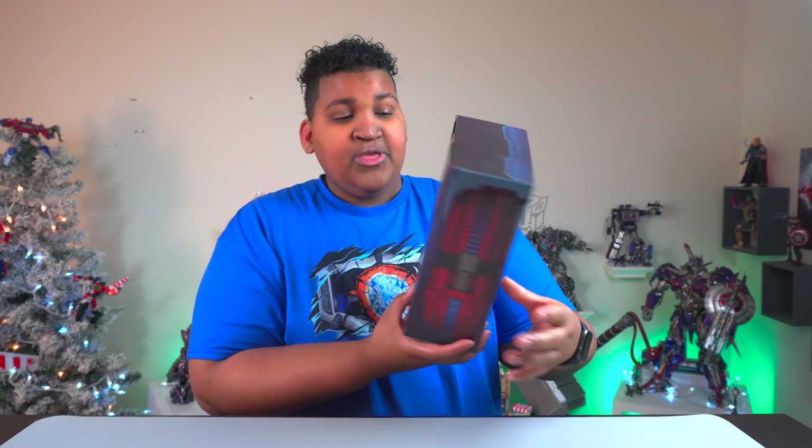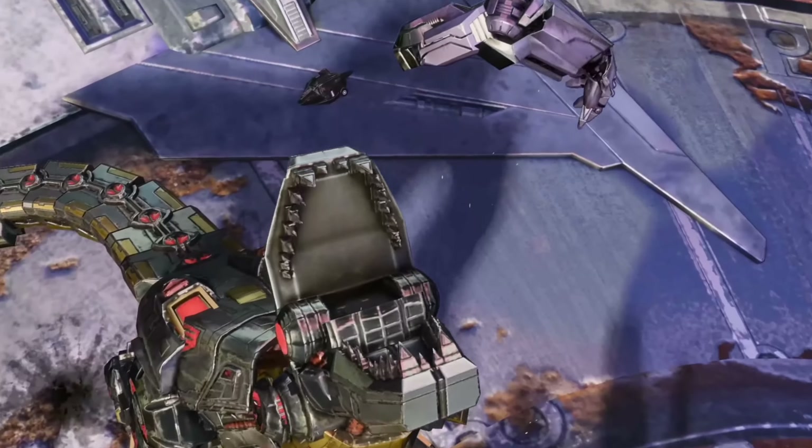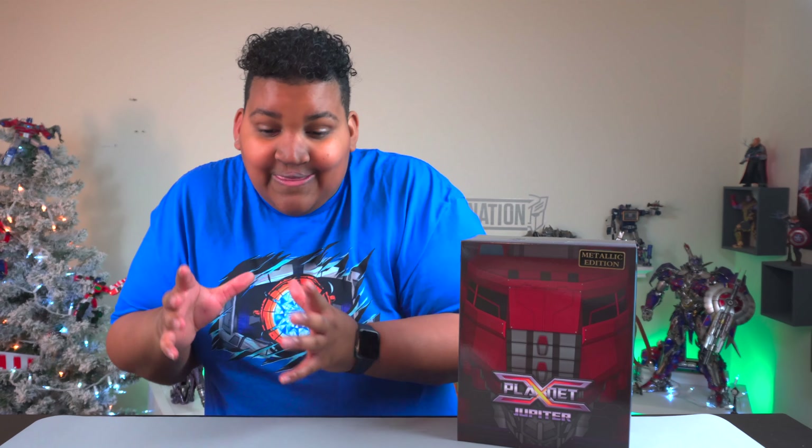This is probably going to be my final unboxing of the year, and I am honestly genuinely so excited for this figure because I love this character and love this design. This is the Planet X Jupiter — the Optimus Prime design from Fall of Cybertron, the video game, which is my childhood, my upbringing. It's part of my origin story. There's so much nostalgia around the game and I have such affinity for the game designs.